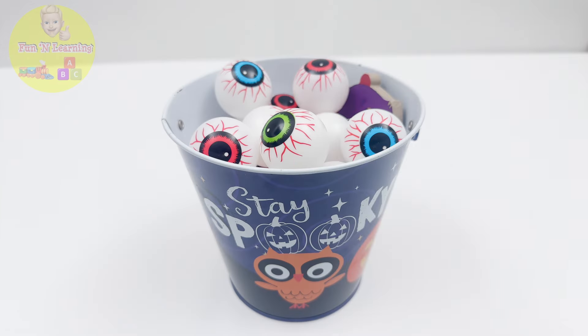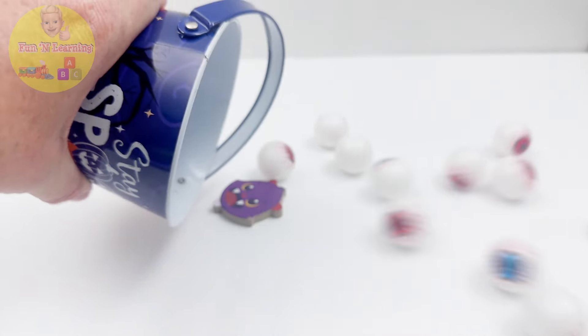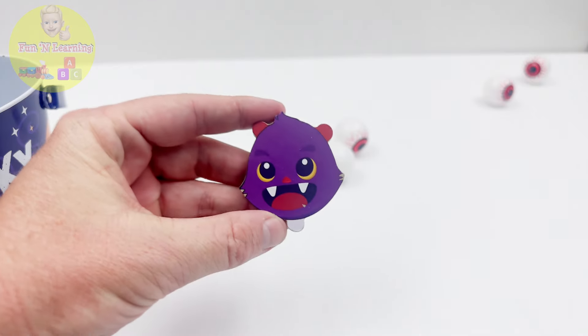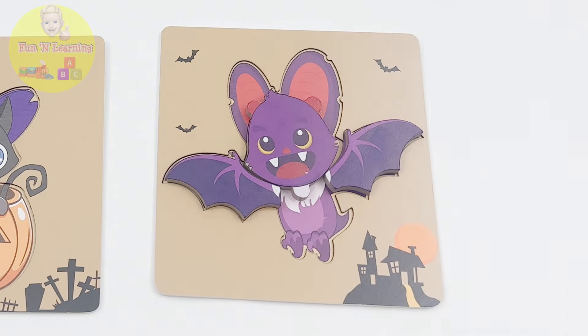We're still missing the head, ears, and legs. Look — a spooky Halloween bucket. It's full of funny eyeballs. Let's dump them out. Wow, so many eyes. They're saying, make us eyeball soup! No soup today, though. And look — we found the bat's head. Yay! Only three pieces left of the puzzle.